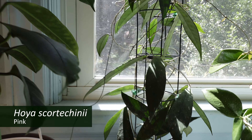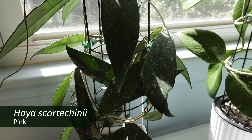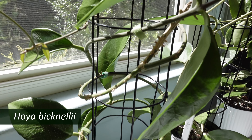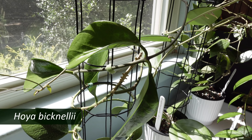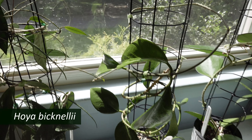And to the right of that I have my Hoya scorticini pink. And to the right of that is Hoya bignalii, and since I moved it to self-watering and gave it a bigger trellis, it's very happy.